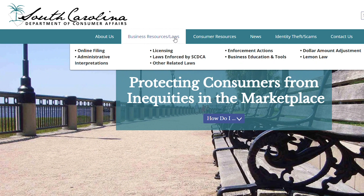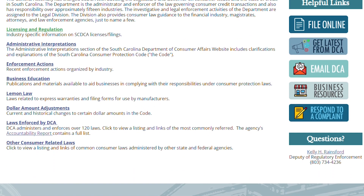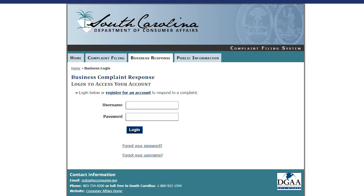Click on Business Resources slash Laws. On the right side of the page, click the icon that says Respond to a Complaint. That will take you to our complaint portal where you can register for an account.